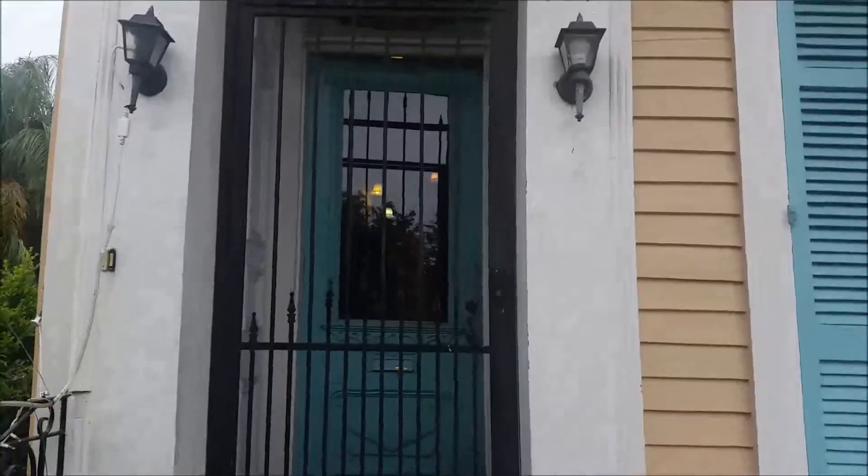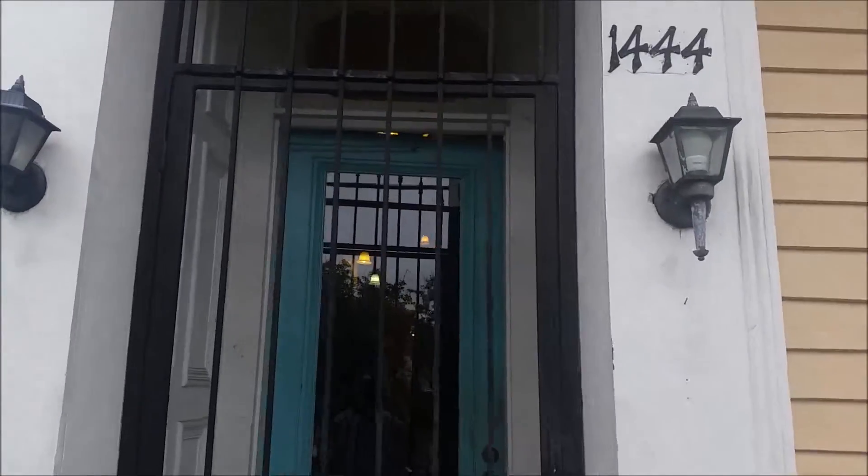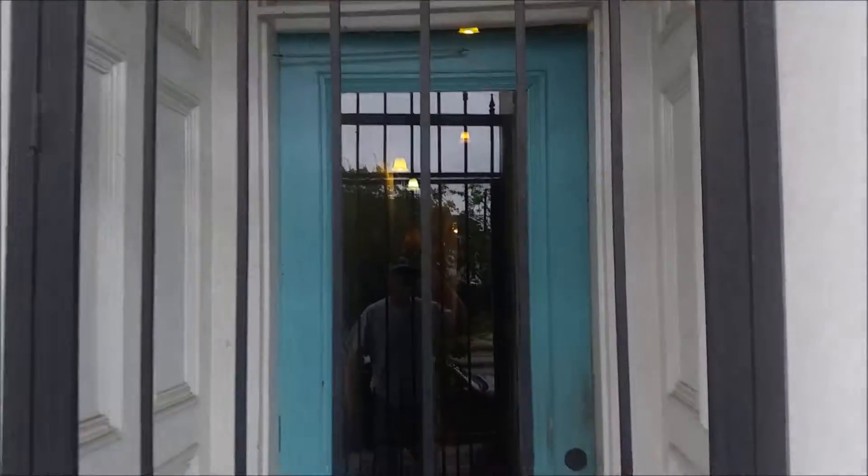This is a tour of 1444 North Johnson Street. We enter through the gate, pass through the very nice front door that needs a new paint job, but it would get one, into the hall.